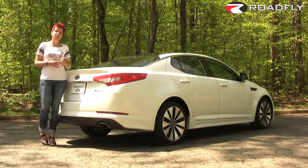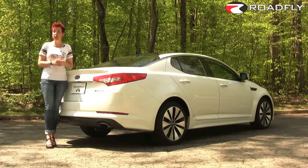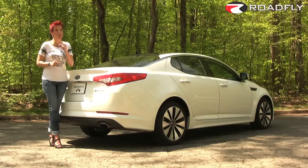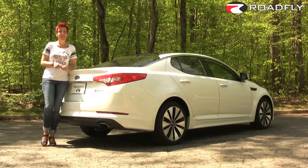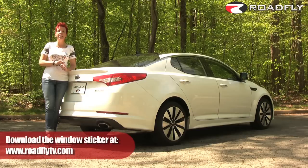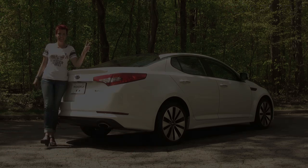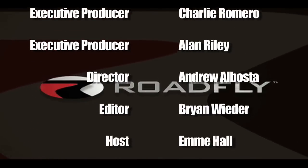That's it for this week. Thank you so much for watching. I'm Emmy Hall, and I would love for you to join our community by subscribing to our YouTube channel and leaving me your comments — I do read every single one of them, and if they're funny, I might even respond. You can like me on Facebook and view the window sticker for the 2011 Kia Optima SX Turbo over on RoadFlyTV.com. Thanks for watching. RoadFly.com, the Internet's best resource for buyers, sellers, and owners like you.